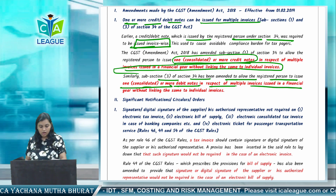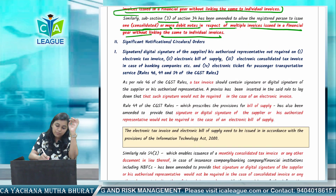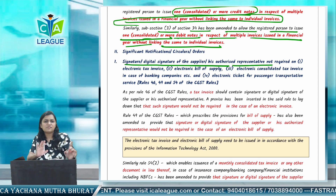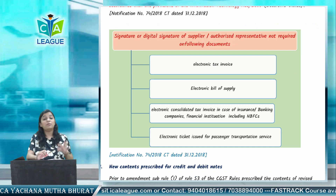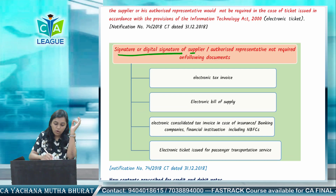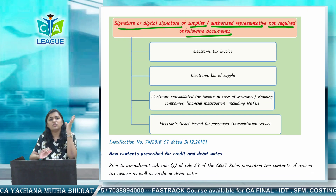What is the next amendment? It is related to signature and digital signature — the digital signature of supplier or authorized representative is not required on certain documents. This is a relatively small amendment so we will not discuss it in detail. The important amendment here is that signature and digital signature of supplier or authorized representative is not required on the following electronic documents.